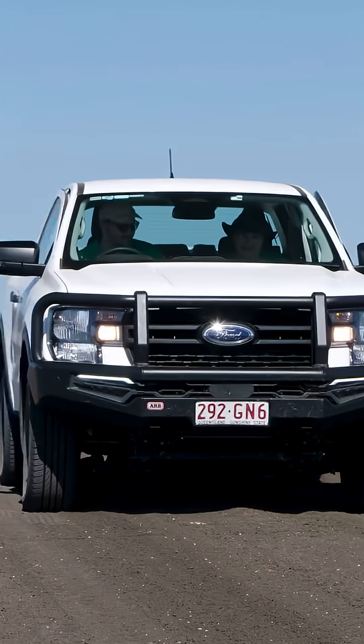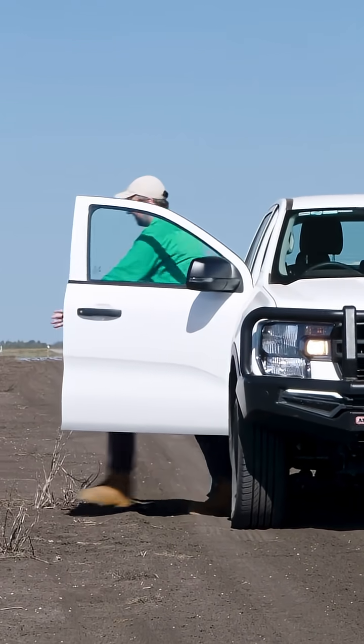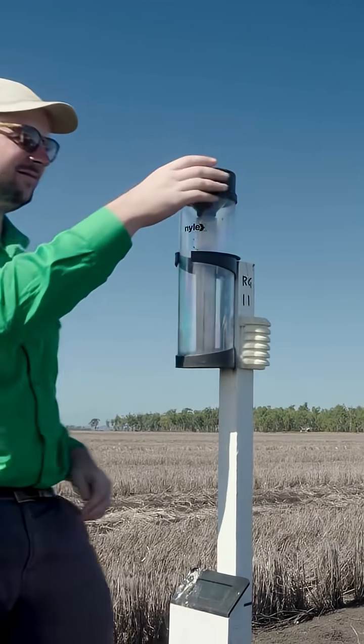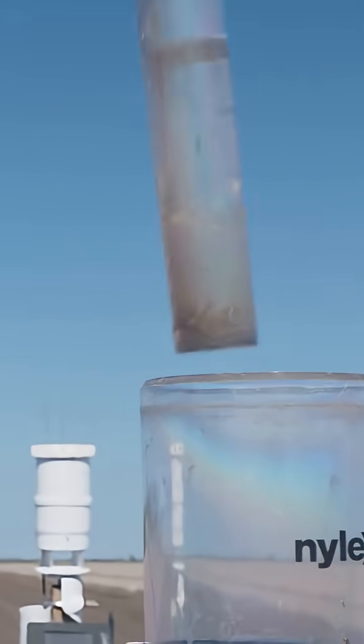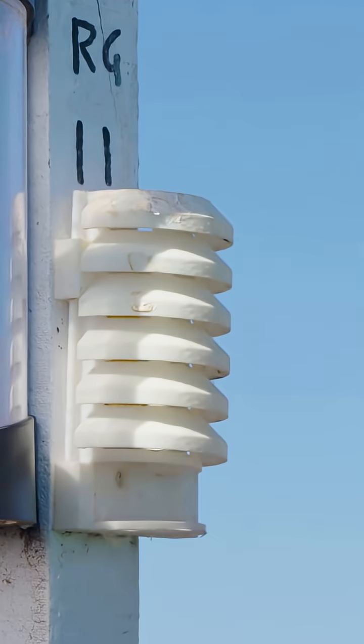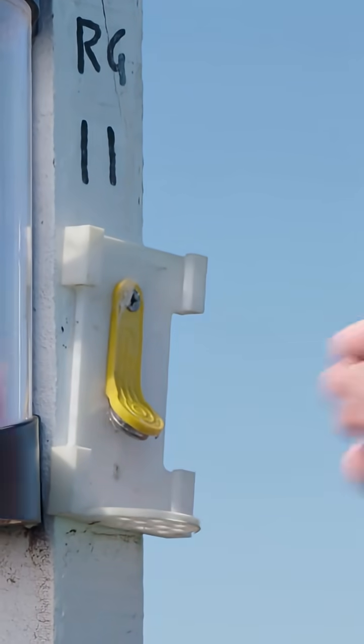What we've got here is a couple of different technologies measuring our rainfall. We've got an automatic weather station that's measuring rainfall along with temperature, wind speed and humidity. We've also got a humble rain gauge. We've got a network of both automatic weather stations and rainfall gauges across the site to allow us to look at what the rainfall variability is across the farm.